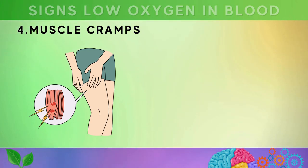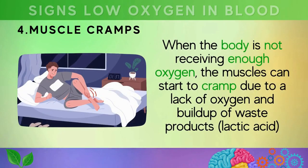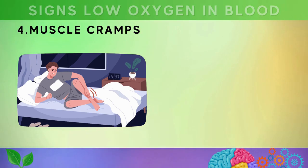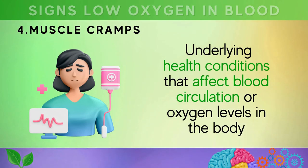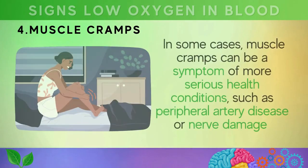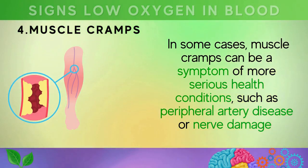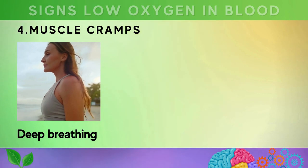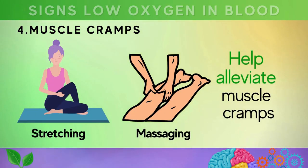Sign four is muscle cramps. When the body is not receiving enough oxygen, muscles can cramp due to a lack of oxygen and a buildup of lactic acid. This can happen during physical stress or due to underlying health conditions affecting circulation. In some cases, muscle cramps may indicate peripheral artery disease or nerve damage. You can reduce symptoms by practicing deep breathing exercises, staying hydrated, avoiding strenuous activity, and stretching or massaging the affected muscles.